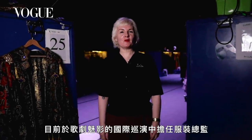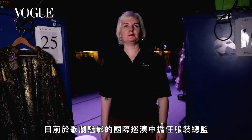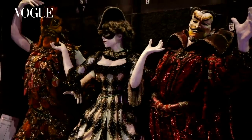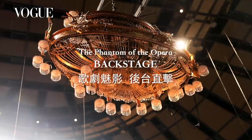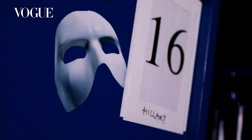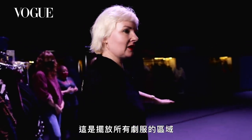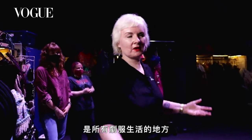Hello Vogue, my name is Sharon Williams. I'm the head of Wardrobe on the international tour of Phantom of the Opera. This is our first section. We call this Wardrobe Village. This is where the costumes live.